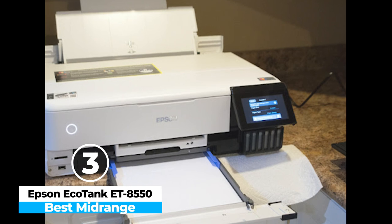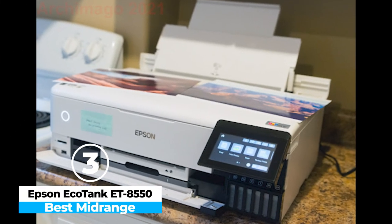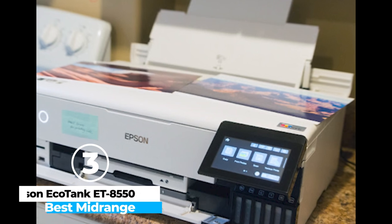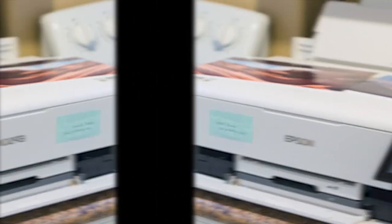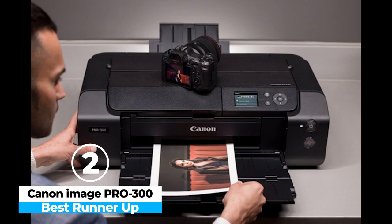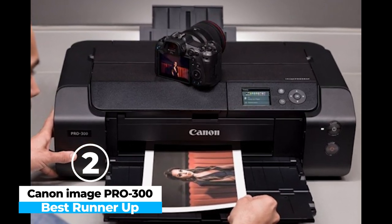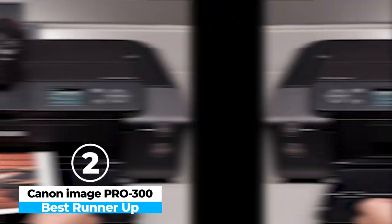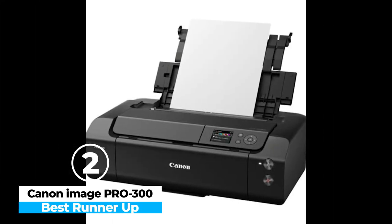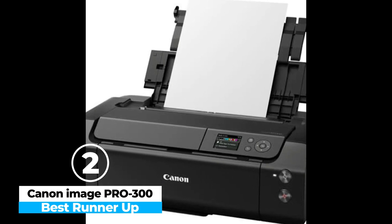For anyone looking for a high-quality, cost-effective photo printer, the Epson EcoTank ET8550 is a superb choice. At number 2, we have the Canon ImageProGraf Pro 300 — the best runner-up. The Canon ImageProGraf Pro 300 is an outstanding choice for photographers and artists who demand superior print quality.